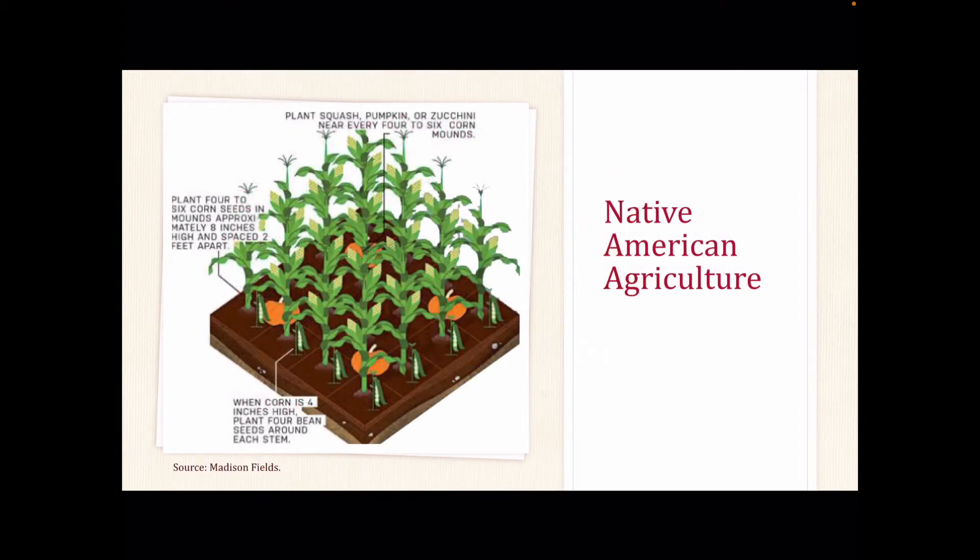It is customary to plant all three together in Native American agriculture. The planting of the Three Sisters varies among tribes. Various tribes do an intercropping style of planting — for example, corn is planted in the center, followed by beans surrounding the corn, and with the squash bordering the beans and corn. Several tribes plant separate gardens for each crop; however, they must be planted in close proximity to each other.